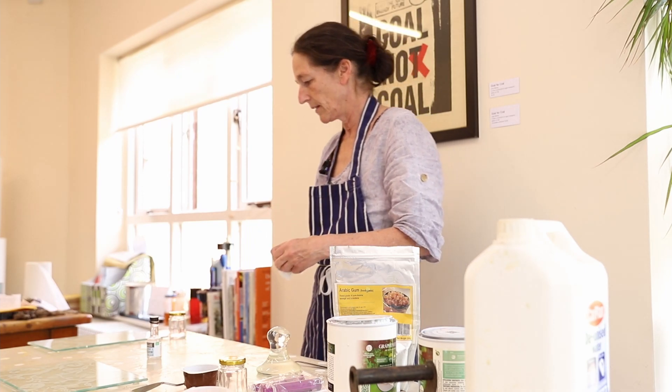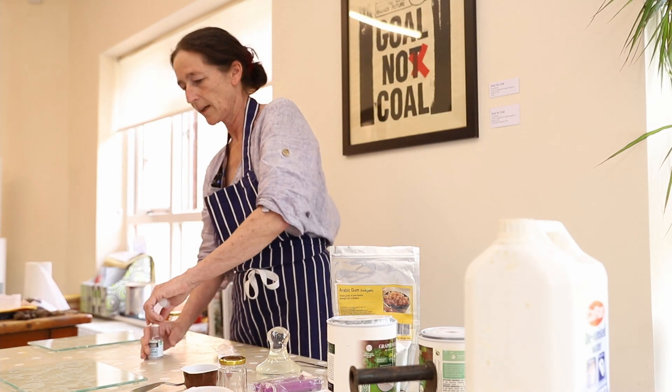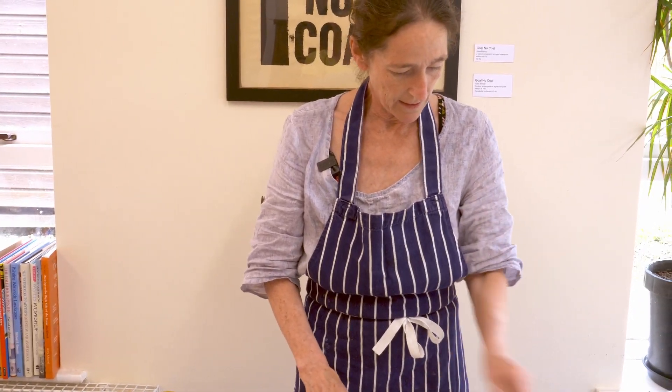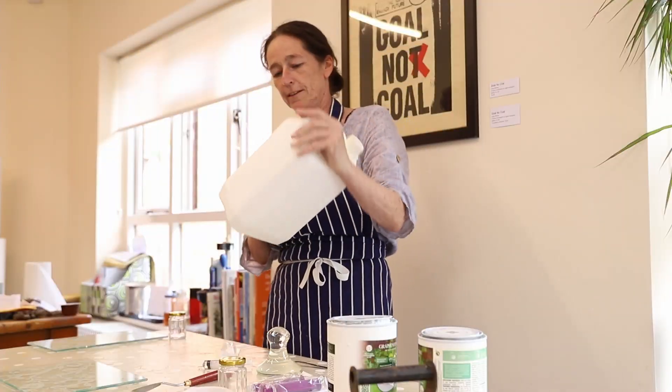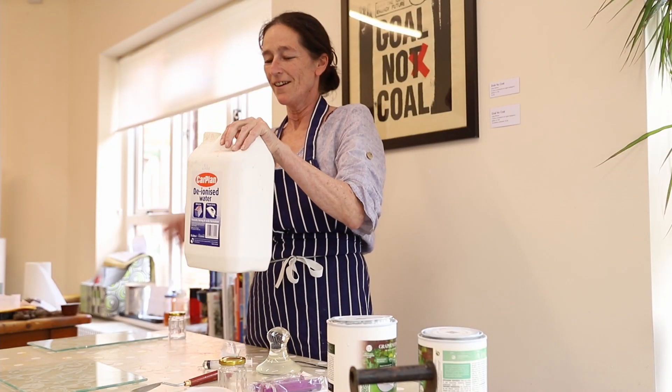The glycerine is just to prevent the watercolour pans from cracking out, just to give some moisture to it. And then I'm going to need some deionised water.